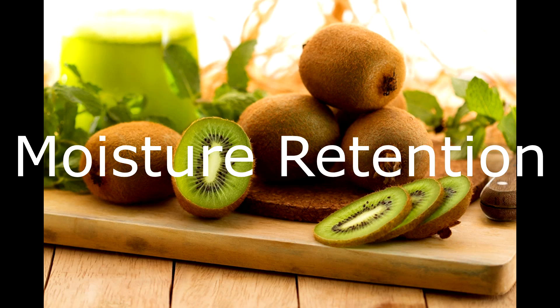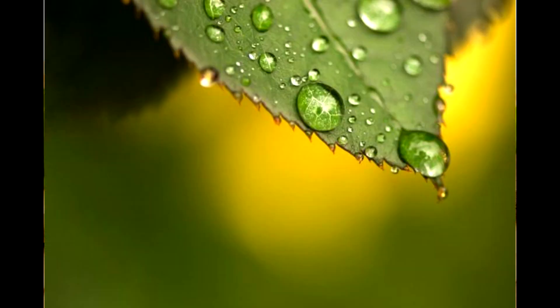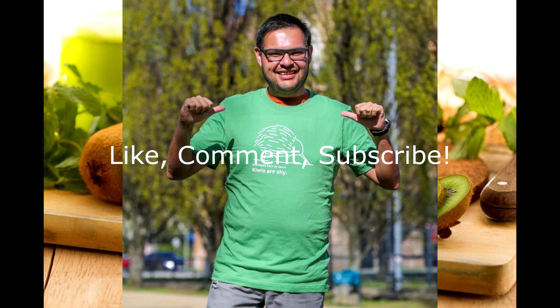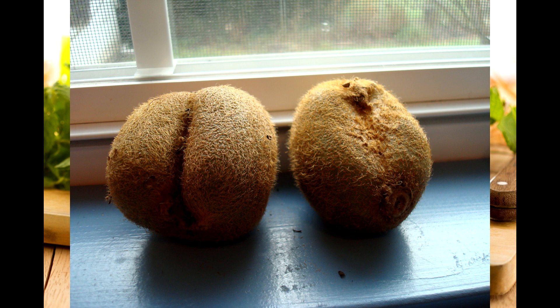The first reason is moisture retention. The hairs will collect dew in the morning, which helps keep the fruit moist, and they also act like a barrier of sorts. Think of it as a small shirt for kiwis to wear. Our clothes prevent heat from wicking away from our body, and the hairs keep the moist air close to the fruit.